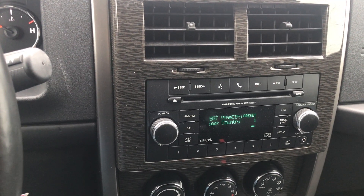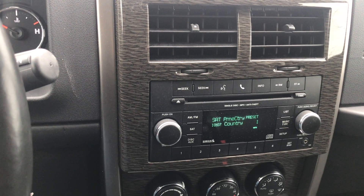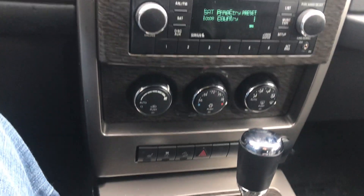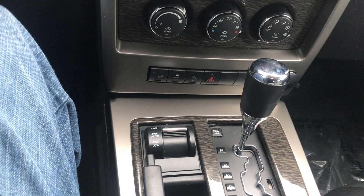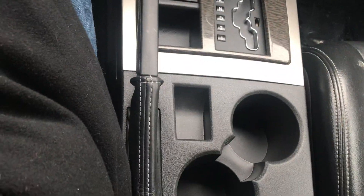We got our radio here that is equipped with a CD player. We have our temperature controls. We got our shifter and our availability to put it into four-wheel drive. A couple of cup holders and a center console for you here.